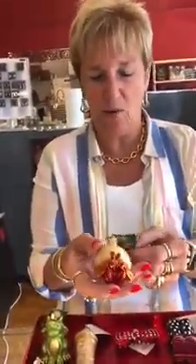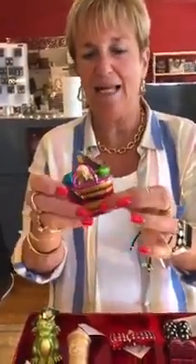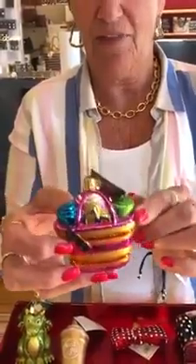Here is a little hermit crab — look at him. $13.99. Really, really cute. And here's a new addition to the beach collection: this is the beach bag. $19.99. It is adorable, I love that one.